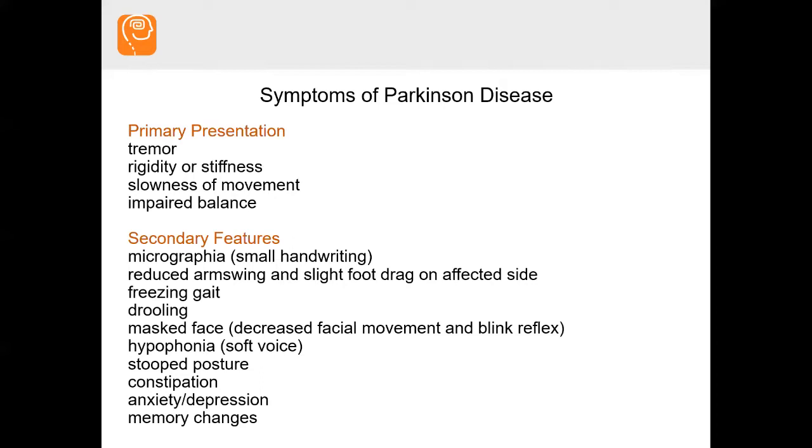Secondary features of Parkinson's disease include small handwriting. Your handwriting may change due to tremor, but it can also get smaller and trail off. You may not be swinging your arms fully — the more affected side often has reduced or no arm swing. You may drag a foot or have more of a foot scuff on the affected side.